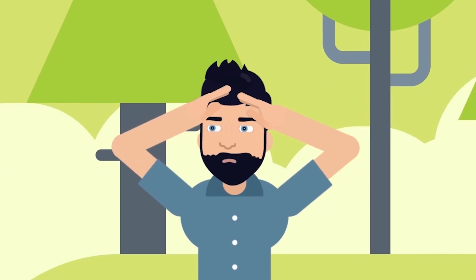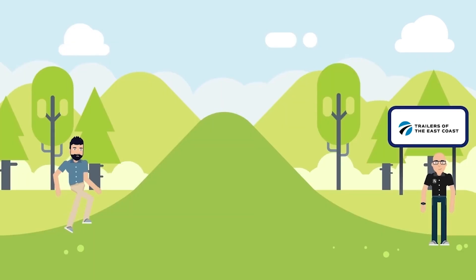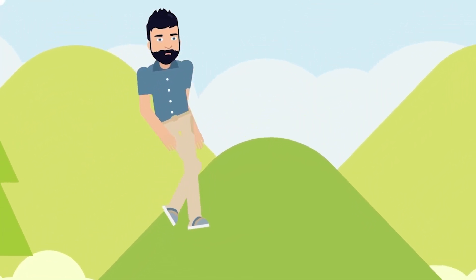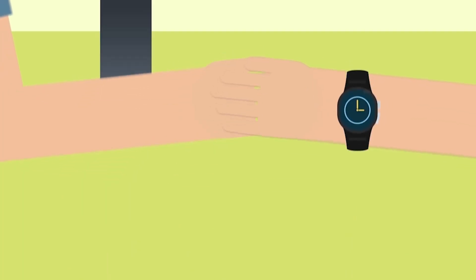When you're tired of searching, it's time to start building. At Trailers of the East Coast, we specialize in designing custom trailers. We have specialists with over 70 years of combined experience who are dedicated to learning and understanding the needs of your project. Our specialists work together with individuals and organizations alike to create mobile solutions that address real-world needs, converting ideas into reality.